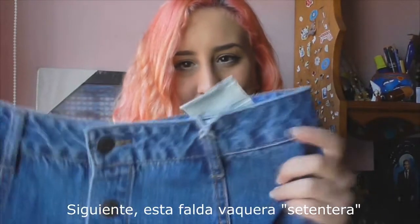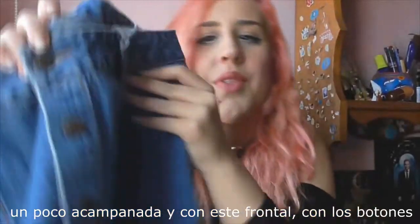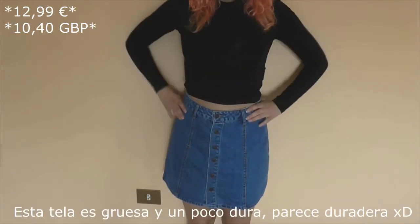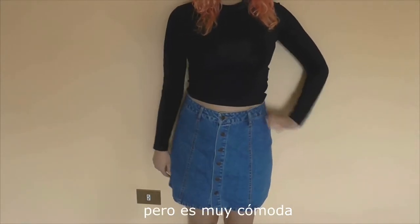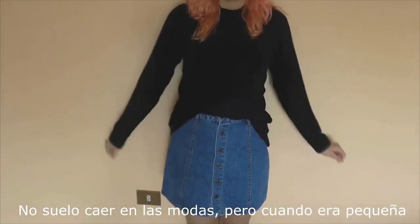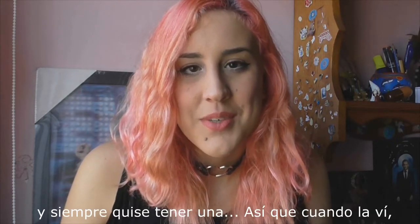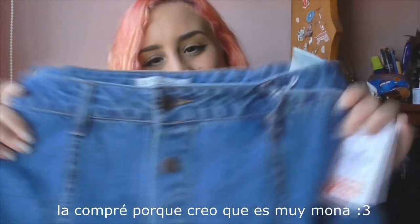Next is a denim skirt in 70s style, with this front with the buttons that I really like — they are raging buttons. This denim is thick and a little hard, seems durable but it's very comfortable. I wanted to succumb to trends, but when I was a little girl my aunt had practically the same skirt and I always wanted to have one, so when I saw it I bought it because I think it's super...